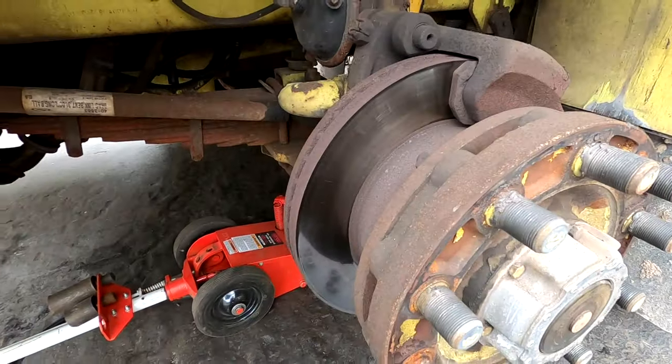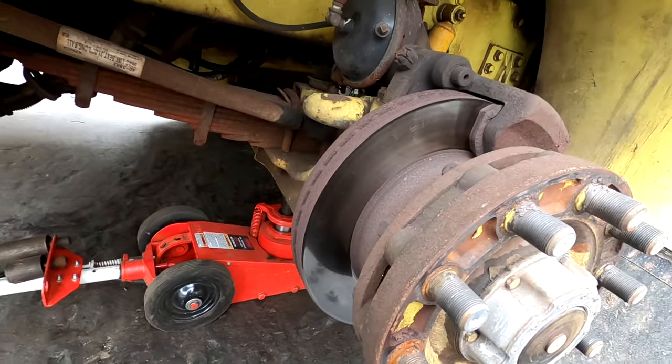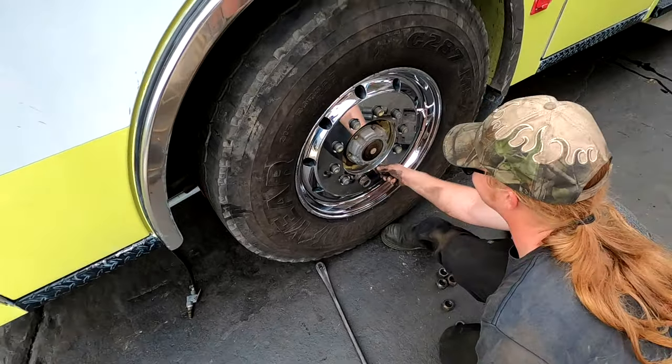Big ol' disc brakes, boys. Holy crap. Dang. There they are, guys — one tire down, three more to go.